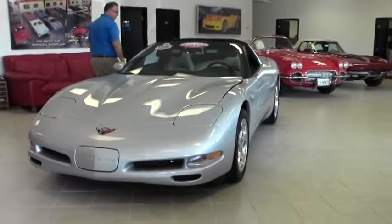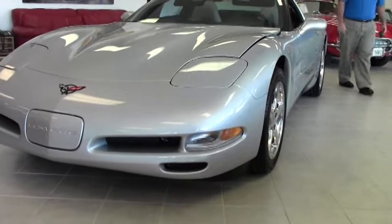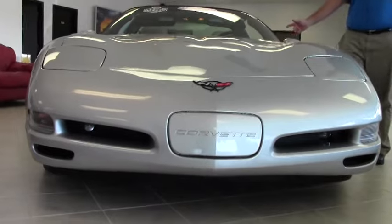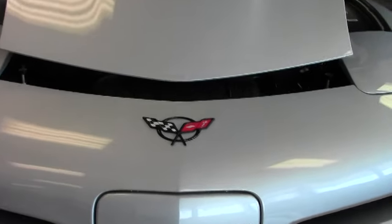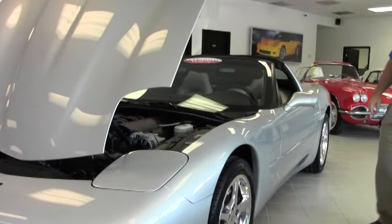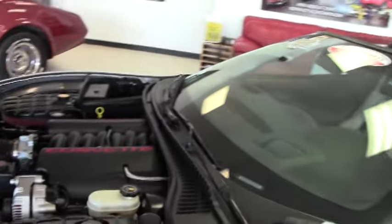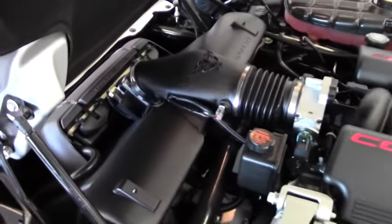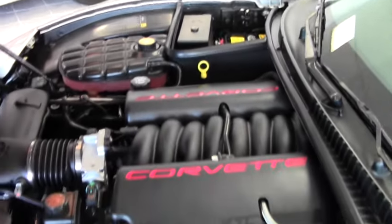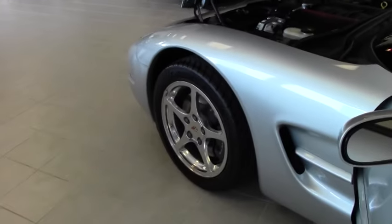2000, six-speed with a Z51 suspension. Silver with a gray interior. Probably the lowest mile C5 I've seen in a very, very long time since we've had our collection. And the car is flawless, as it should be. Heads-up display, dual zone climate control, tilt and telescoping wheel, memory seats. So a completely loaded car for the day with the Z51.